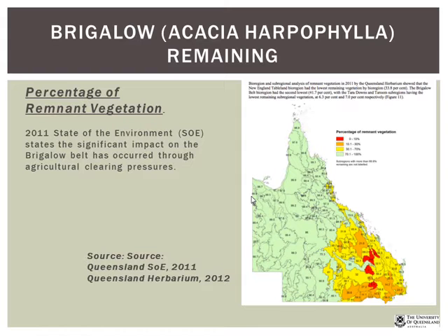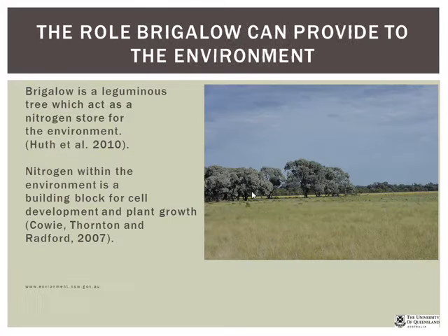Nick explains what brigalow can provide to the environment. Like a pea or bean, brigalow is a legume that acts as a nitrogen store — it captures nitrogen around its root systems, and as the plant moves through its life cycle, it releases that nitrogen back into the environment. Nitrogen is a building block all plants need for growth, playing key roles in cell and leaf development.